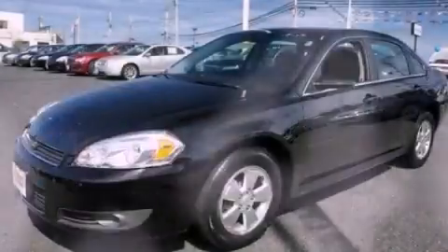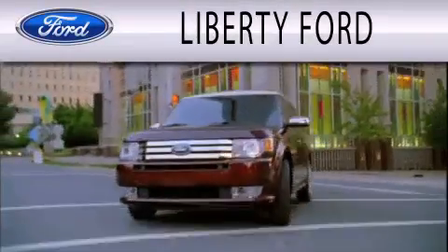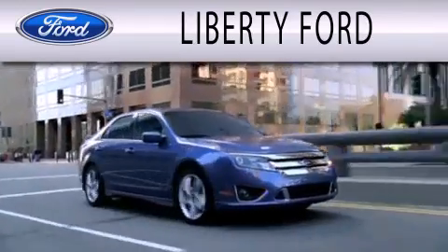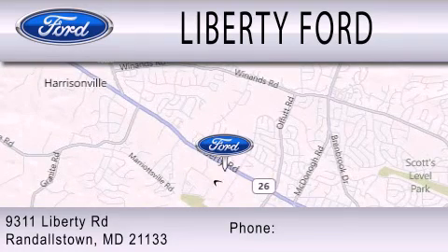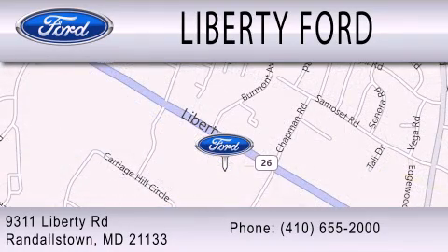Contact us today to arrange your test drive. Liberty Ford is dedicated to doing everything possible to ensure that the experience you have selecting your next vehicle is as pleasant as possible. We're located at 9311 Liberty Road in Randallstown.